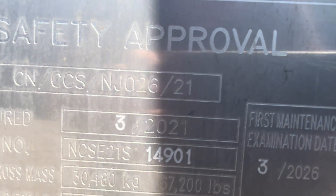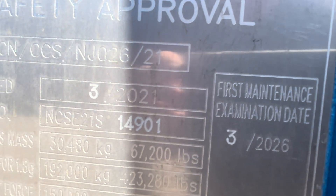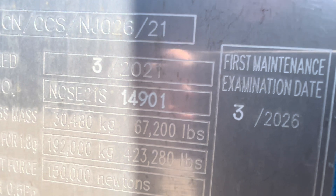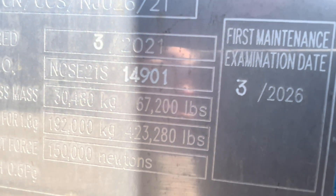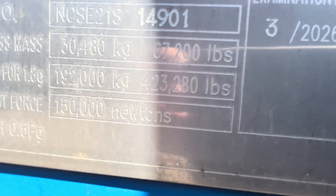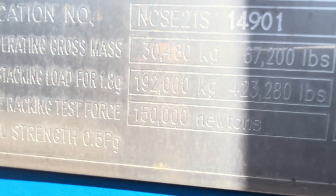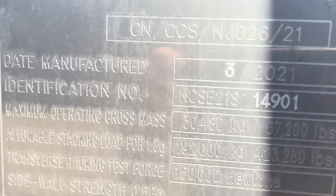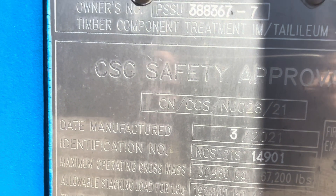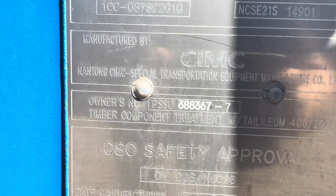Because these containers go around the sea, there's a first maintenance inspection date, which is five years after manufacture — so in this case, 2026 is when it would be inspected. We can't have containers with holes in them going around the sea. That 30,480 kilogram figure is the total maximum mass of the unit. The stacking weight is 192,000 kilograms. There's also a side compression test measured in Newtons.